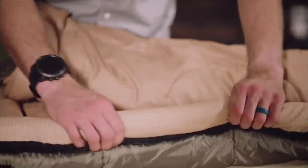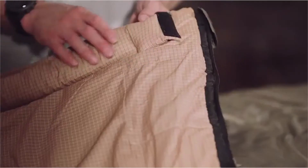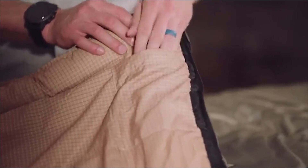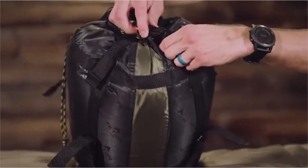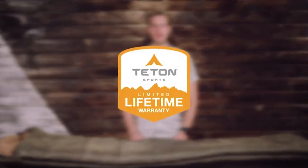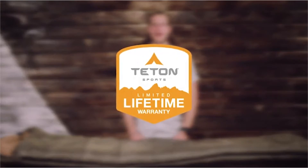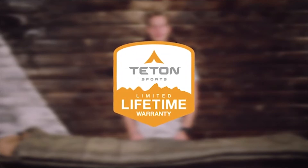The brushed poly-flannel lining feels like soft bed sheets, and taped anti-snag zippers are easy to close from inside or outside the bag. On the Celsius Regular, XL, and XXL bags, we've included an interior storage pocket for your wallet or keys. Every bag in this line comes with its own compression sack for easy transport — exceptional quality at an affordable price. All Teton products come with a limited lifetime warranty; reach out to our customer service team if you ever have any issues.